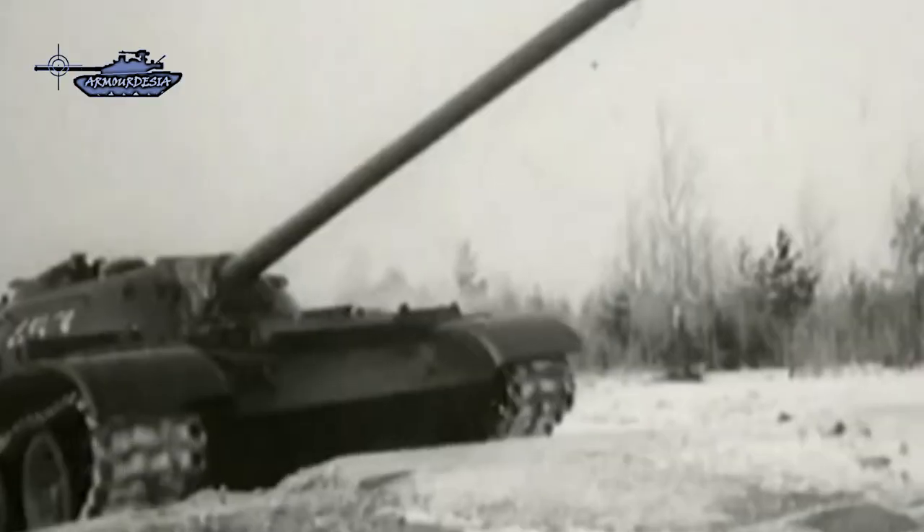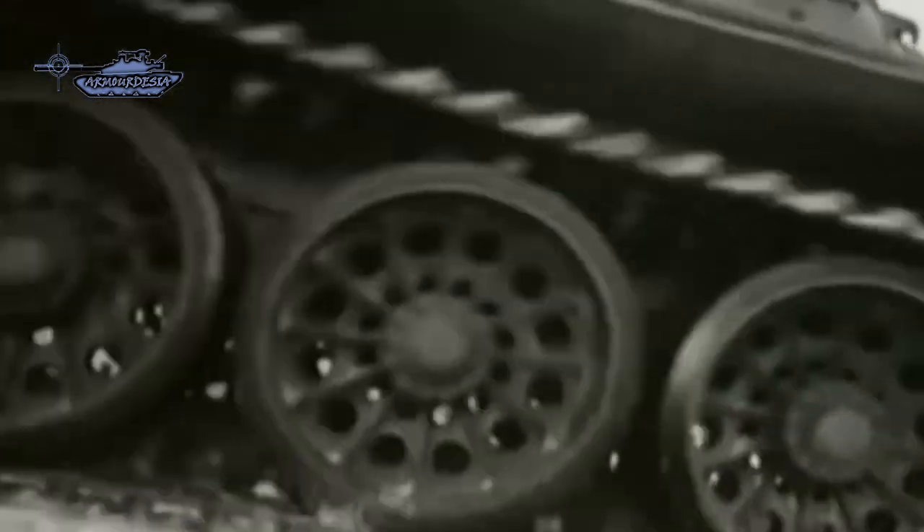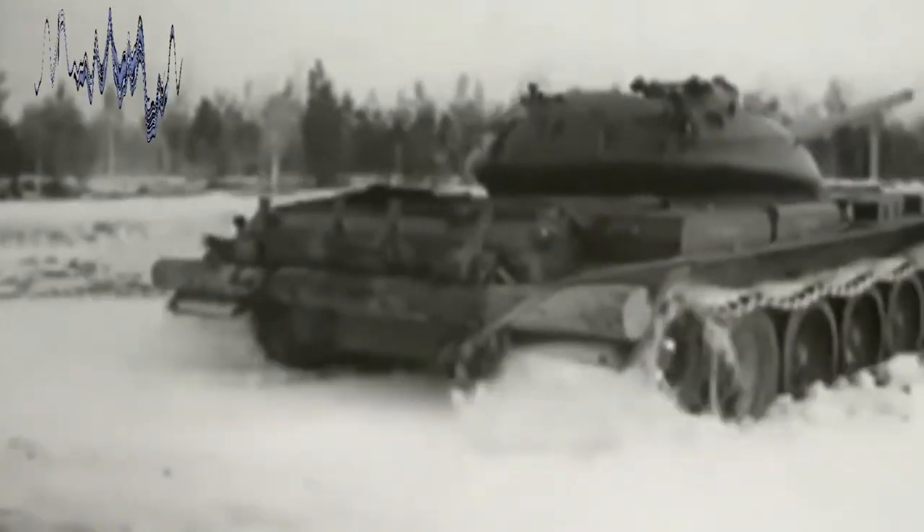After World War II, tank design was significantly changed and specific tanks' roles were to be replaced by one general-purpose design referred to as the MBT, main battle tank, having ultimate firepower, armor like the heavy tank, and mobility of the light tank in a package with the weight of a medium tank.